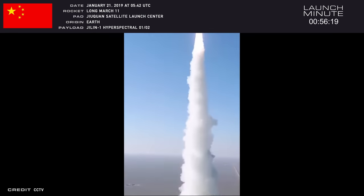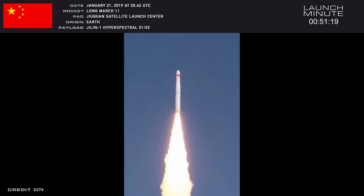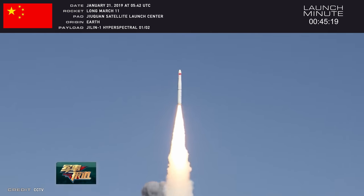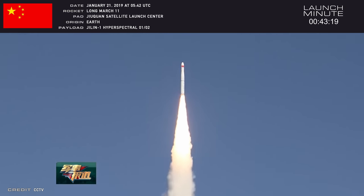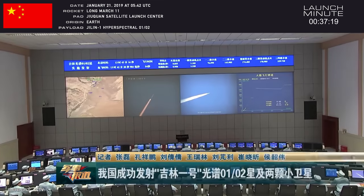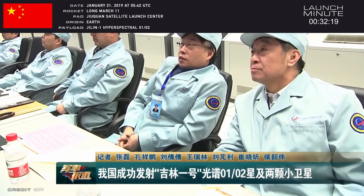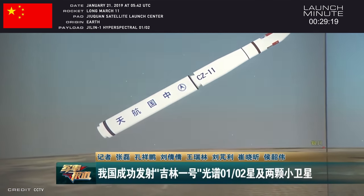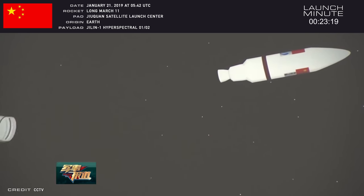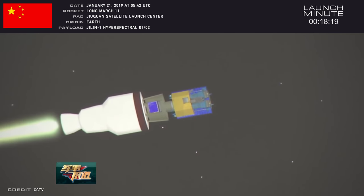China's off to a solid start this year. A solid-fueled, four-stage Long March 11 rocket fired four satellites into orbit at 0542 Coordinated Time Monday from the Jiuquan Satellite Launch Center in northwest China's Inner Mongolia region. This added two spacecraft to the Chinese-owned Jilin-1 Commercial Earth Imaging Constellation, and deployed two smallsats on tech demonstration missions. Jilin-1 satellites are owned by Chang Guang Satellite Technology Co., a commercial spin-off of the Chinese Academy of Sciences. They've launched 12 satellites in this family since 2015. The Earth observation platforms are designed to collect high-definition video, colored pictures, and detailed hyperspectral imagery of Earth.